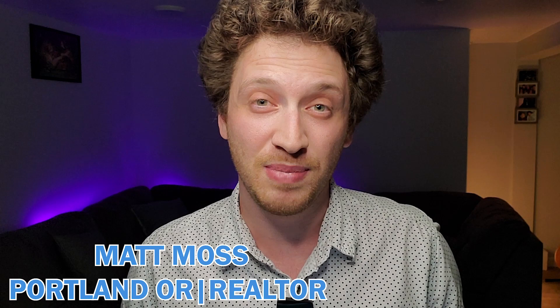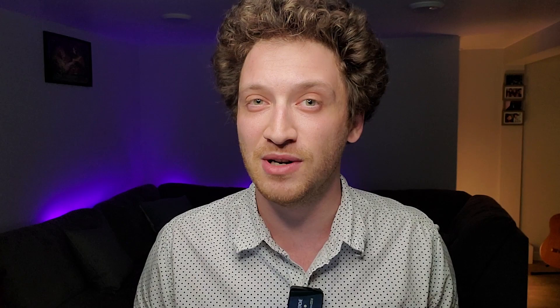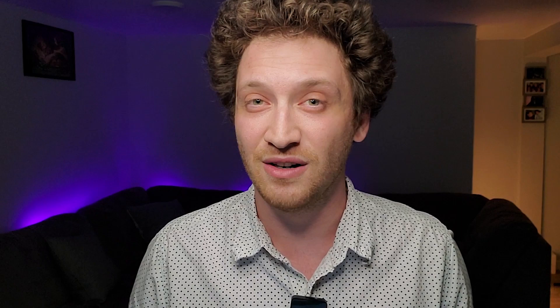We love making these videos for you and showing you the good and the bad of Portland, but even more than that we absolutely love connecting with people and actually helping them make the transition up here and ultimately buy their dream home. People reach out to us all the time and we love it, so don't be shy. Just look down below this video in the description or in the comments and you will find all the contact information you need to get a hold of us.